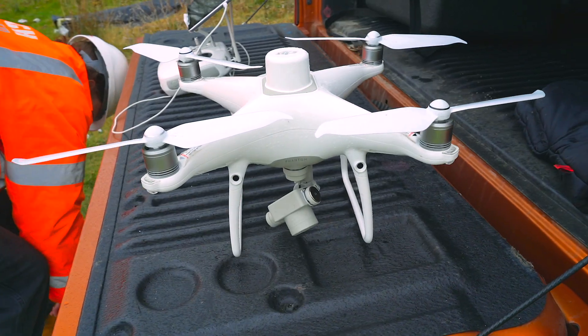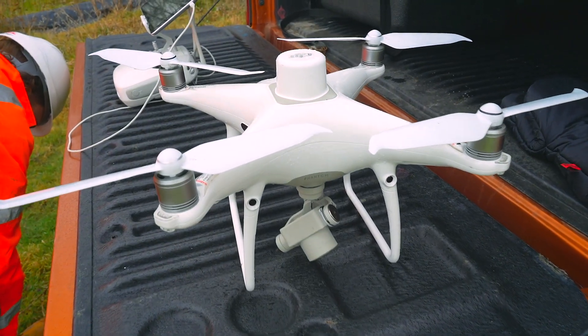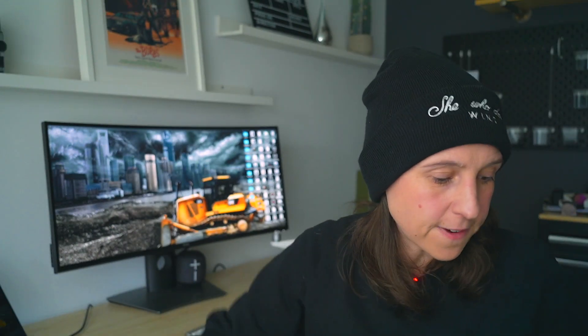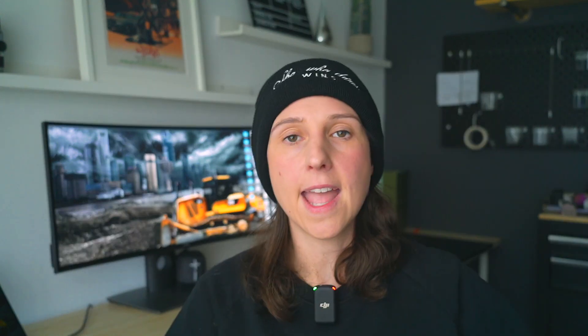Here we go — it is the Phantom 4 Pro RTK. I've been flying this drone for around two years now. She's not too battered up, she hasn't really ever fallen out of the sky, thankfully. Today I want to talk about drone surveying, why it's important, and more specifically how amazing it is for volumetric surveys.